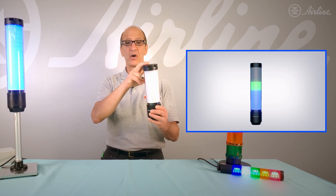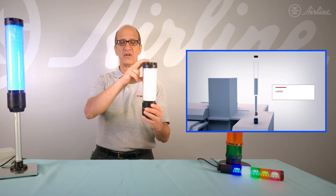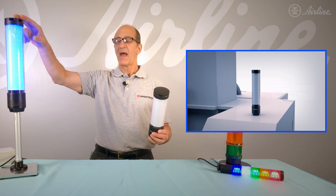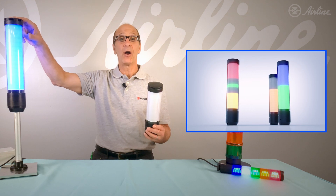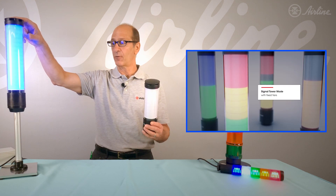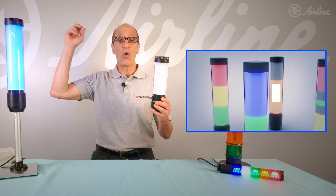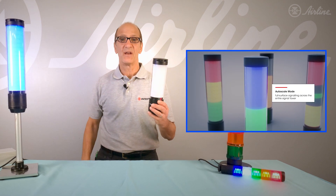There are only four part numbers for the 24 volt series — with or without sounder, 9 or 15 segment — and there are only four part numbers for the IO-Link variant as well. You only need to stock one part number to satisfy all of your clients' applications.